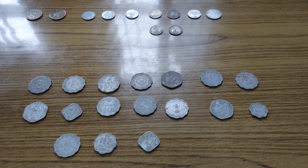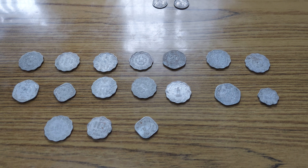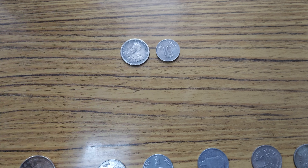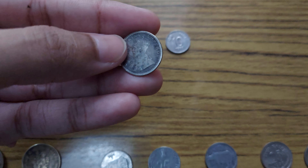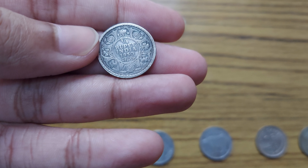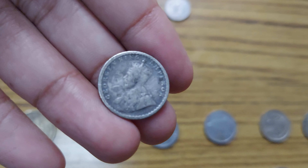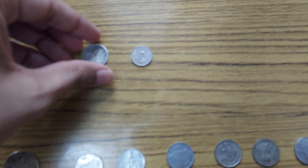Hi guys, today I wanted to showcase my coin collection. These are some antique coins from the pre-independence era of India. Like this one right here — this is one Indian rupee from 1930. As you can see, it has some writing on it: one half rupee, and it reads 'George V King Emperor.'